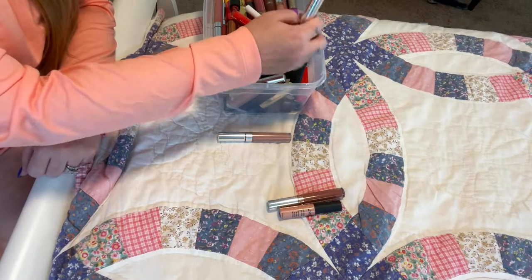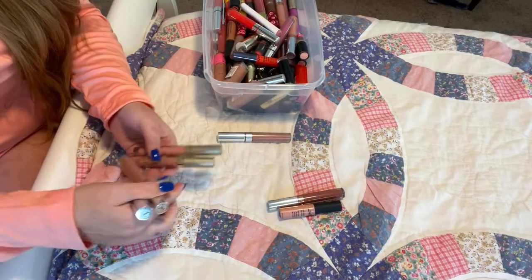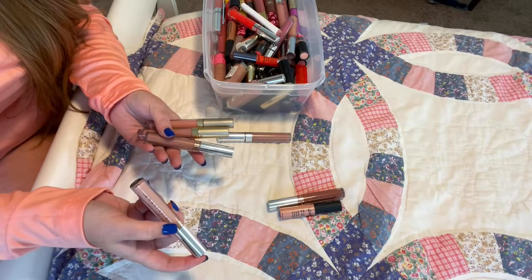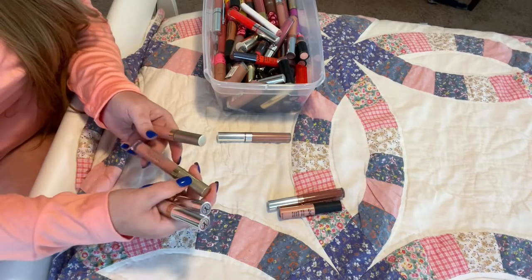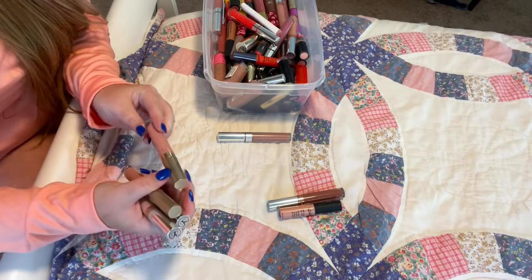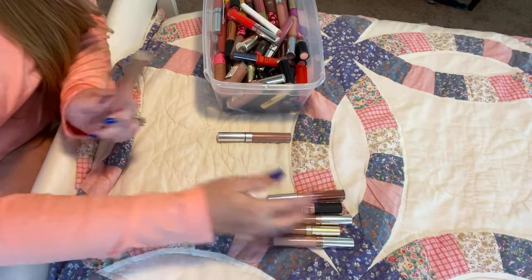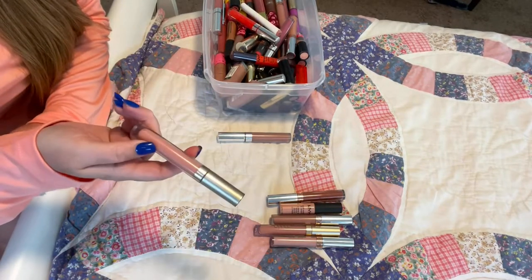These all probably look absolutely identical. I have ABH Anastasia Beverly Hills in Milkshake, ABH Stripped, Stila's Angelo, and Belissima. I am going to keep the two ABH's and keep Angelo, but I'm going to part with Belissima because I've had it for quite a long time.